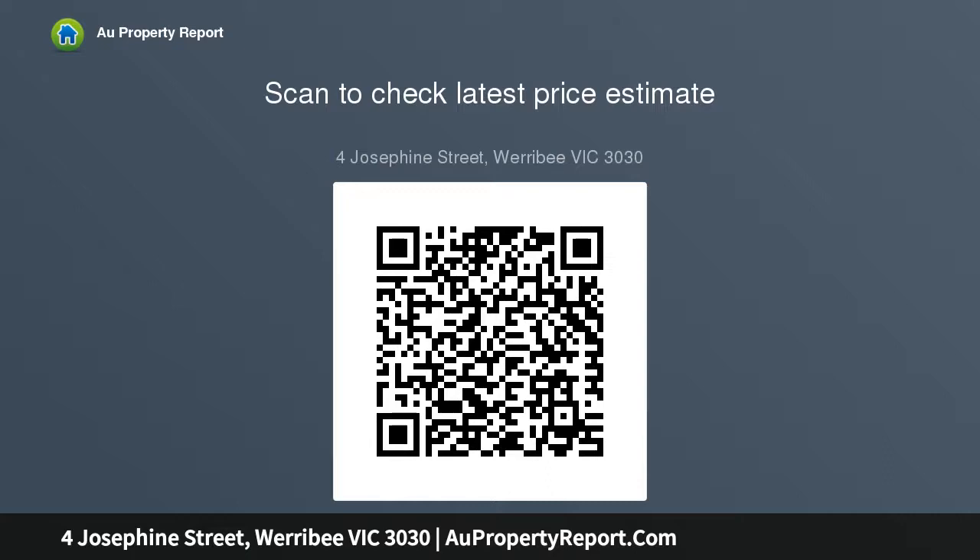Don't hesitate — be quick to secure this allotment for your dream home. For any further inquiries, please feel free to contact your local agent.